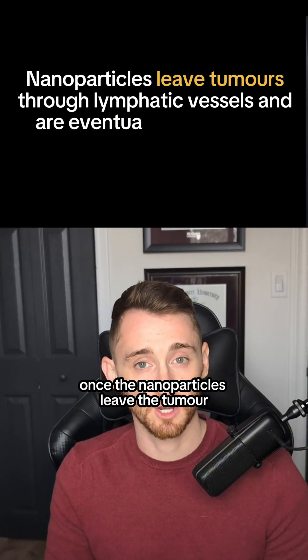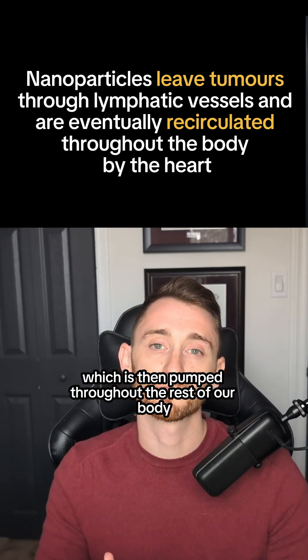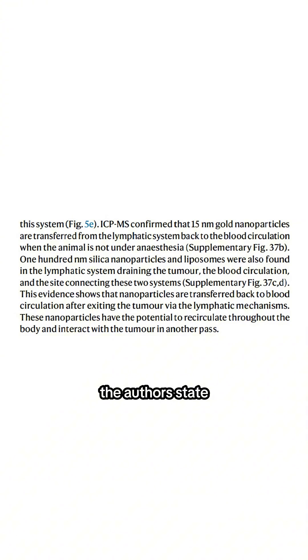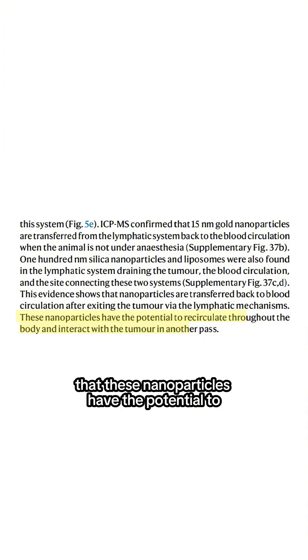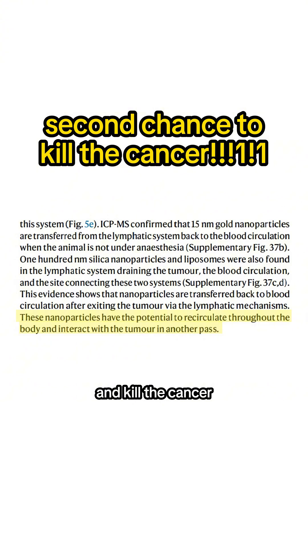But what does this mean? This implies that once the nanoparticles leave the tumor, they eventually get to our heart, which then pumps them throughout the rest of our body. Though this sounds like a bad thing, it could be a really good thing. The authors state that these nanoparticles have the potential to recirculate throughout the body and interact with the tumor in another path — basically meaning that they get a second chance to get in and kill the cancer.